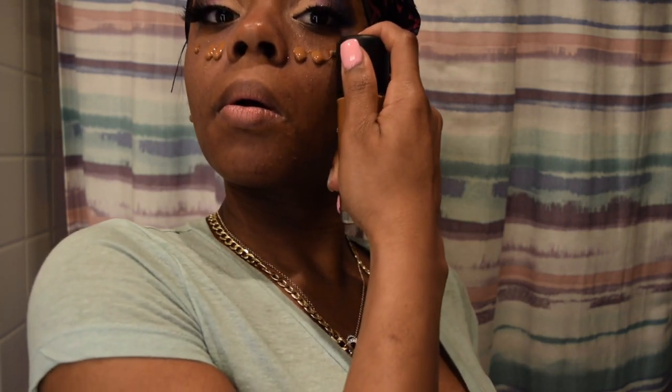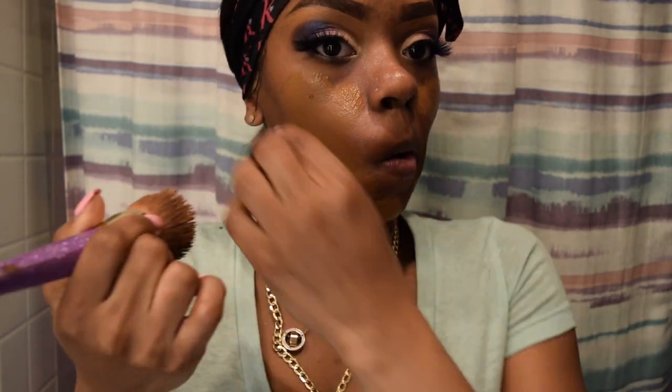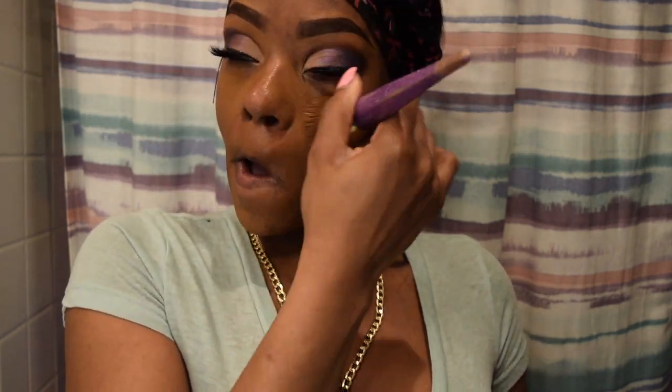Now I'm going to put on my Matchmaster foundation from MAC. I love this foundation because it just absorbs right into my skin. I've always been like a MAC wearer, so this is my go-to foundation.